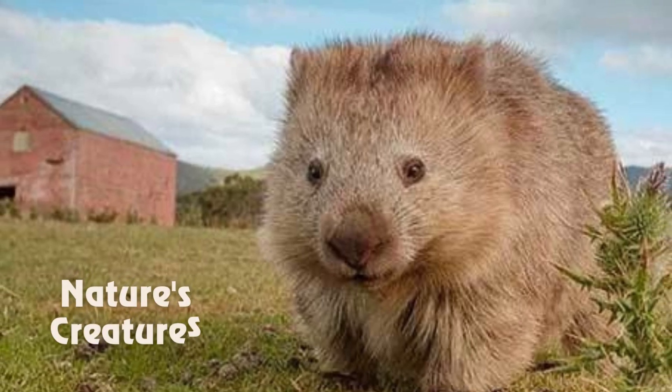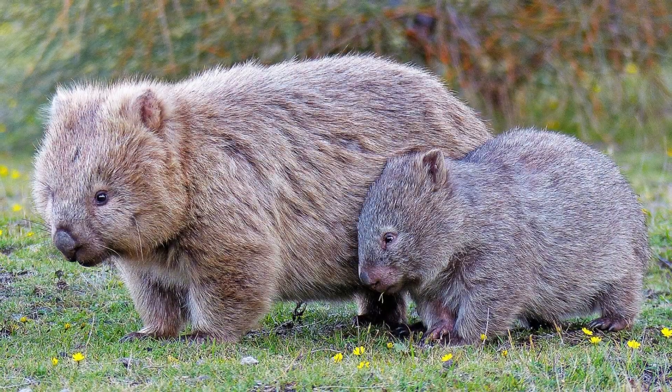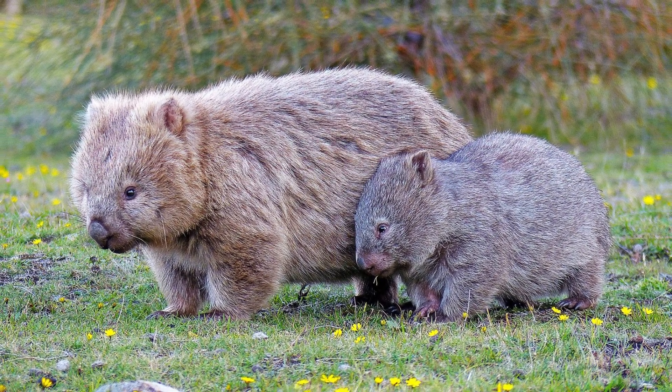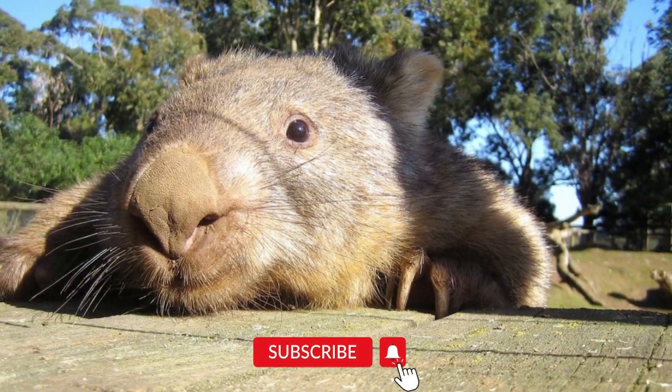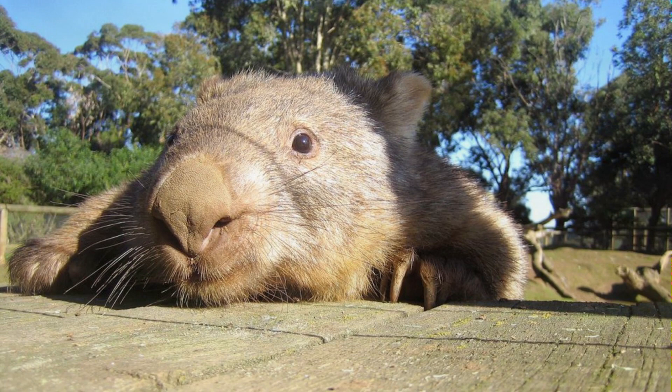Hey guys, welcome to my channel Nature's Creature. This is Jacqueline, and I'm back with another exciting video about wombats. Before starting, please subscribe to the channel and press the bell icon for more updates.